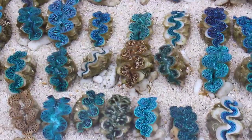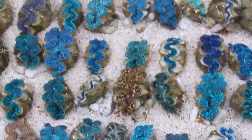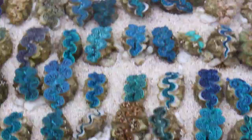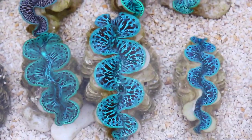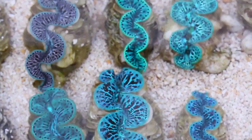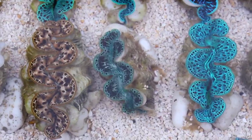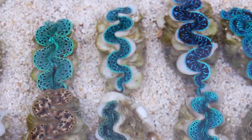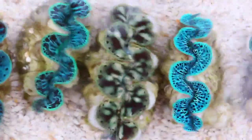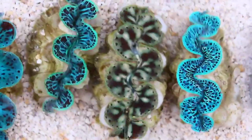And introducing for the very first time anywhere, we have cultured Maxima clams from French Polynesia. Our cultured clams are all about an inch and three-quarters to about two and a half inches, and we have a huge variety of colors. We've been working for two years with our partner in French Polynesia, culturing these clams and changing the laws to allow the export. So again, for the first time ever, cultured Maxima clams from French Polynesia.